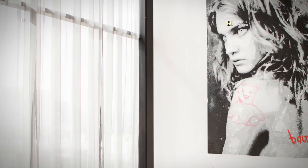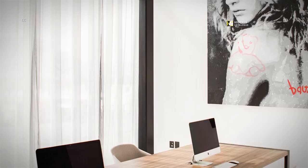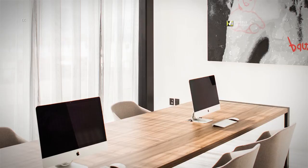Catch up on email or meet up with co-workers to finish that presentation at our on-site business center. Utilize our Wi-Fi, scanning and copying service at our Carta Uruenta Hotel.